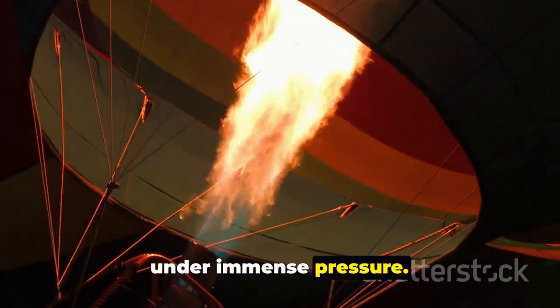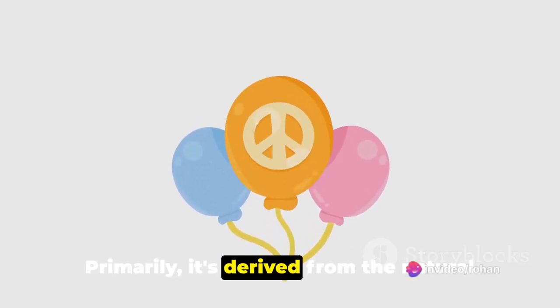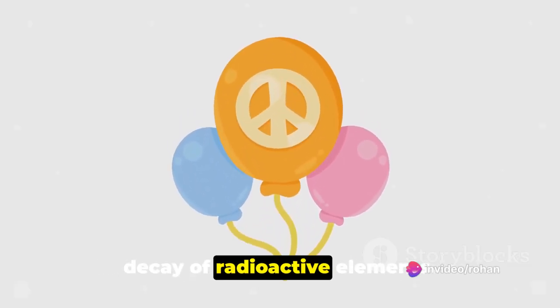Even at extremely low temperatures, helium remains gaseous, only solidifying under immense pressure. So where does helium come from? Primarily, it's derived from the natural decay of radioactive elements.